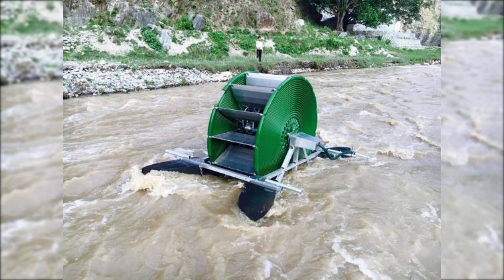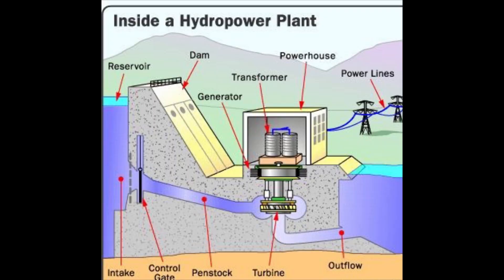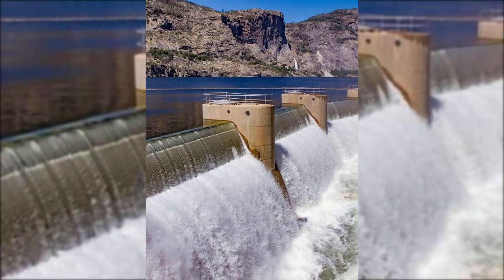the turbines rotate, driving generators which produce electricity. A hydro power station should be built at a high place through which a river flows.